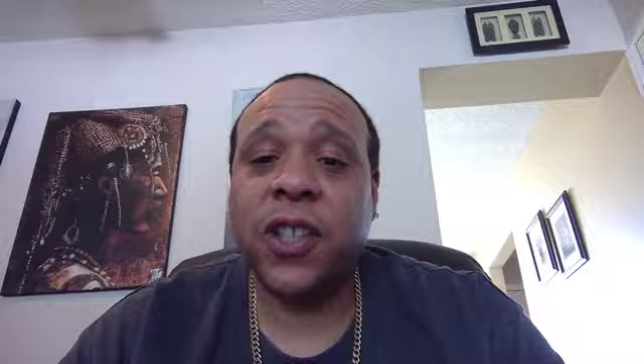Moving on to some Marvel covers — I'm probably going to try to pick up Doctor Strange Damnation number one, the 1-in-50 Noto cover. I think this is only hot because of Kaito; Kaito has been killing it lately and he's on this Doctor Strange cover. I love Noto, but I would only really grab it if it was cheap — like 10 dollars or under — because I don't think there's anything too significant and I don't love the cover.